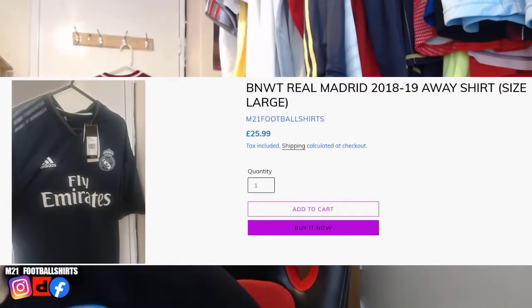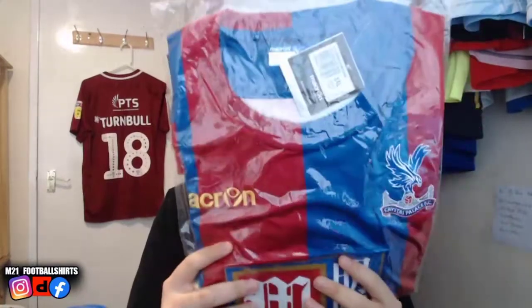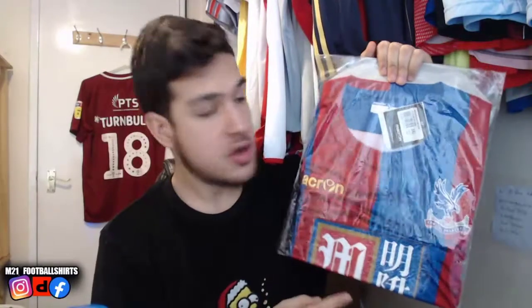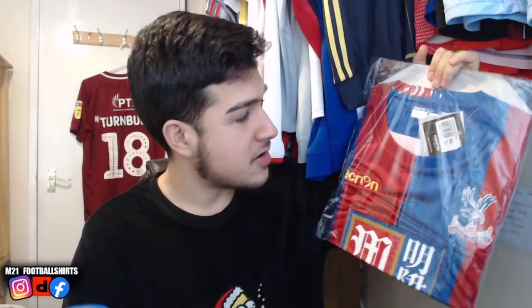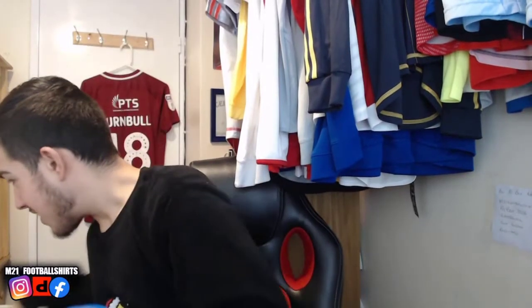We've got another one — still in packaging: Crystal Palace player issue 2015-16 home shirt. These were the days when Benteke was supposed to be the next big thing, and a younger Wilfried Zaha as well. It's a size 3XL, but as a player issue it runs more like a 2XL or XL. Still in packaging, brand new, perfect condition. Comment down below what you think about Crystal Palace shirts — I just love the colors and stripes.